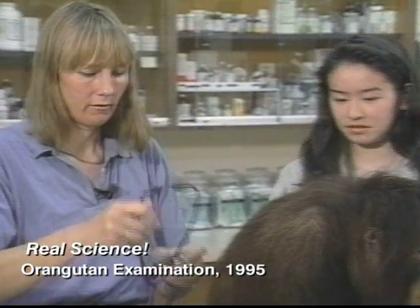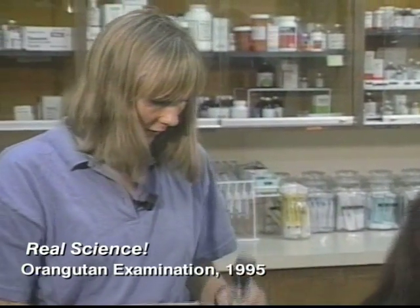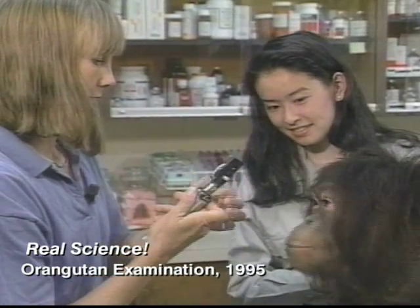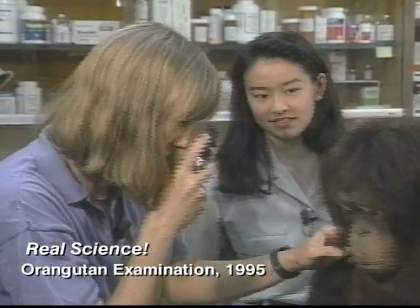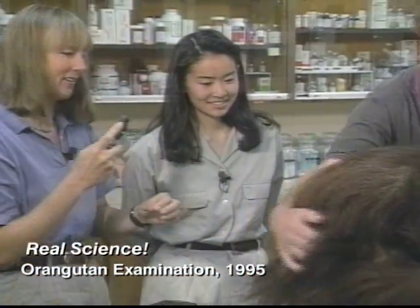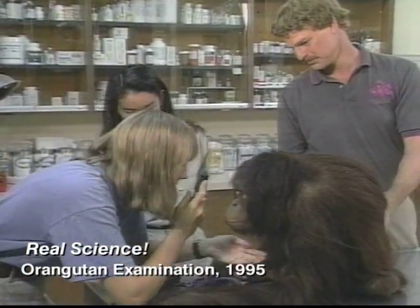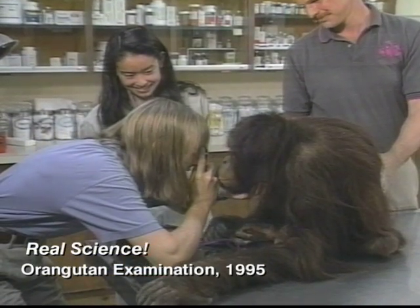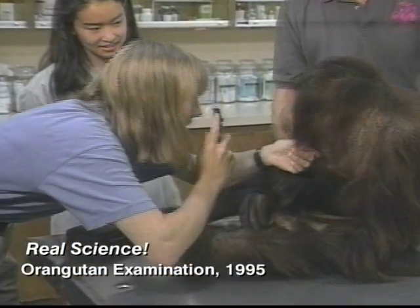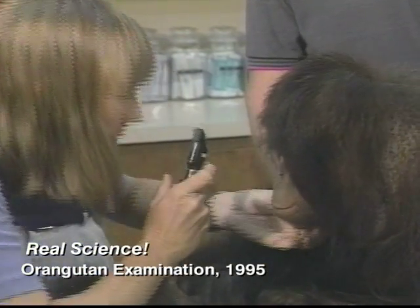The other thing that we'll do is we can look into her eyes. Kayla, if you'll look at me. Steve will help me do this. She's usually pretty interested in what I'm doing. We're going to look in your eyes, and then I can get a good idea what the back of her eyes look like. What's neat about having her trained this way is I can do a really good examination on her and she's perfectly calm.